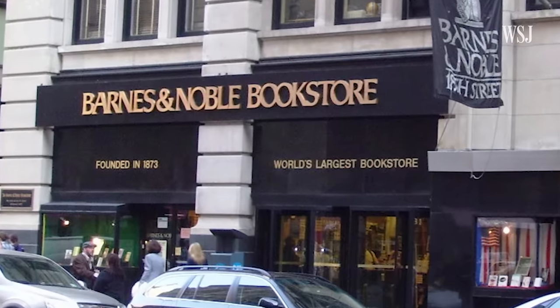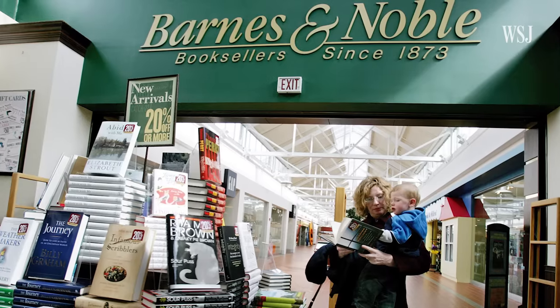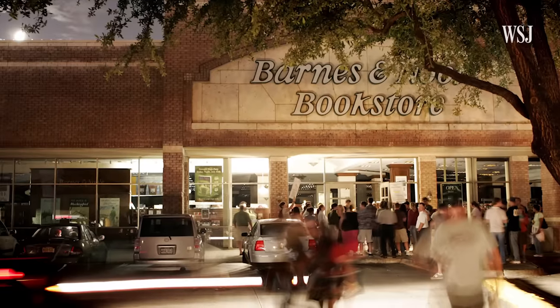Barnes & Noble was first founded in 1873. In 1971, Leonard Riggio acquired the company, which set off a period of growth. The retailer went public in 1993, in an era when it was opening superstores across the country.